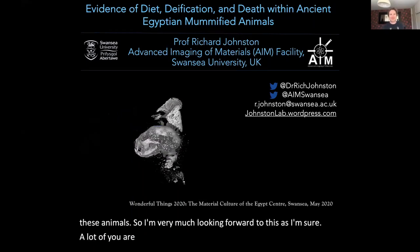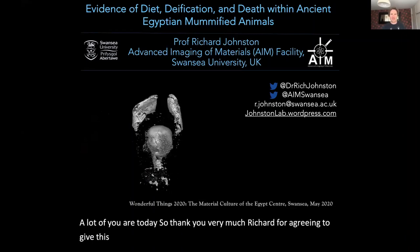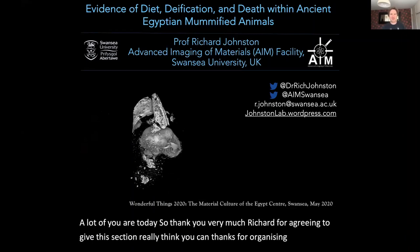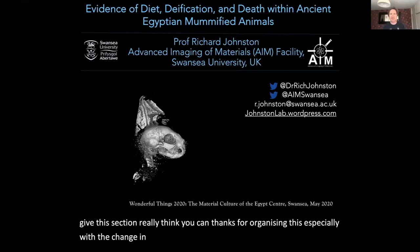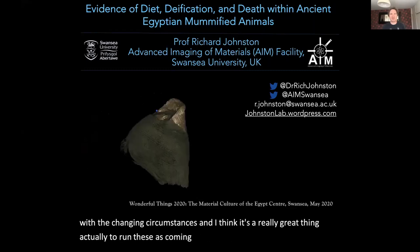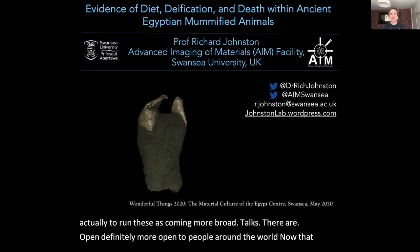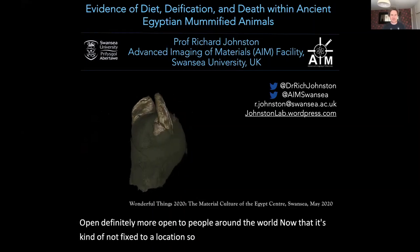So I'm very much looking forward to this, as I'm sure a lot of you are today. So thank you very much, Richard, for agreeing to give this session. Thank you, Ken. Thanks for organising this, especially with the change in circumstances. I think it's a really great thing actually to run these as kind of more broad talks that are open, definitely more open to people around the world now. So yeah, it's a real privilege to do, thank you.